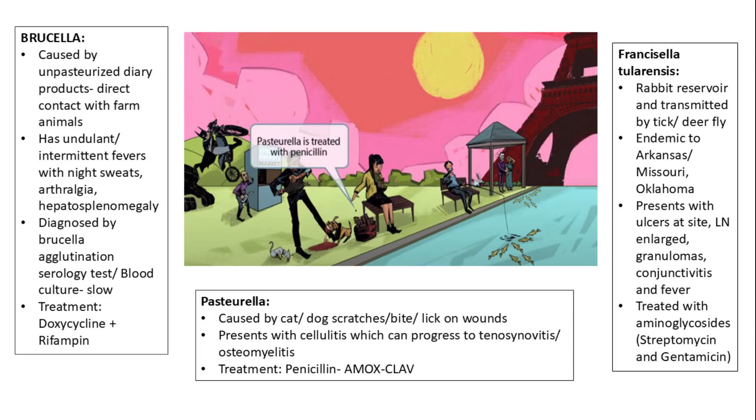Brucellosis is caused by ingestion of unpasteurized dairy products or through direct contact with farm animals. It presents with undulant or intermittent fevers, night sweats, arthralgia, and hepatosplenomegaly. Diagnosis is made using the Brucella agglutination serology test or blood cultures, though culture growth is slow. Treatment consists of doxycycline in combination with rifampin.